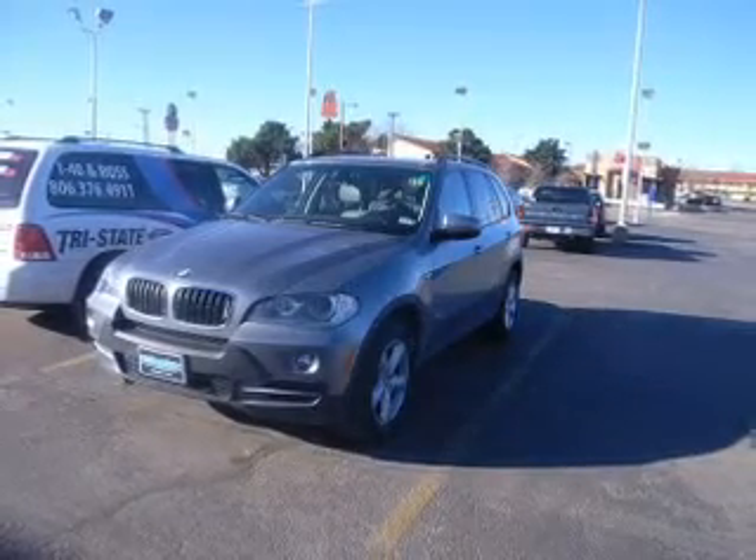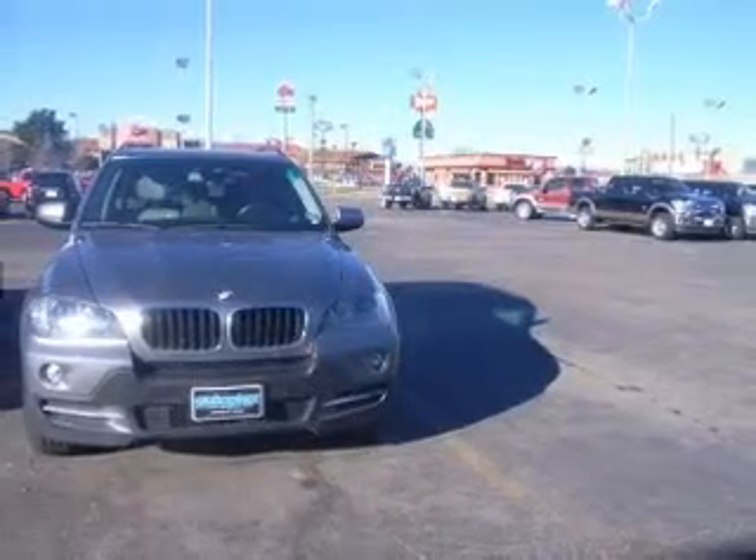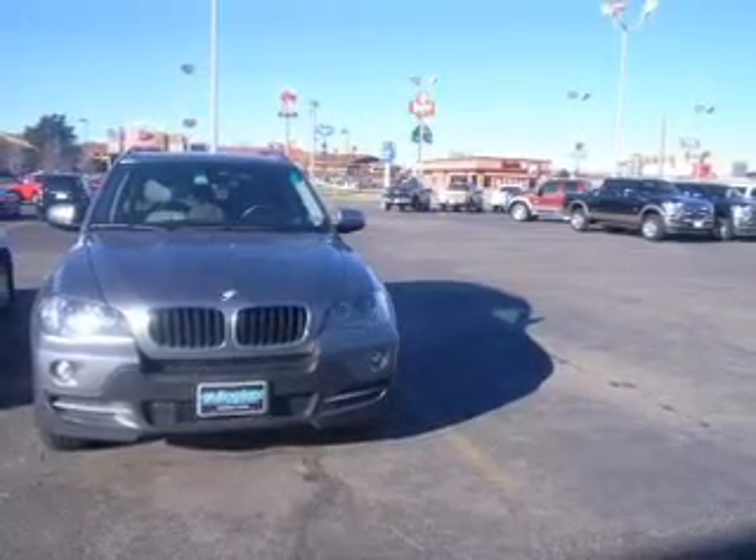With a reliable six-cylinder engine, connected to a smooth-shifting six-speed automatic transmission, the anti-lock braking system will help deliver you safely to your destination.